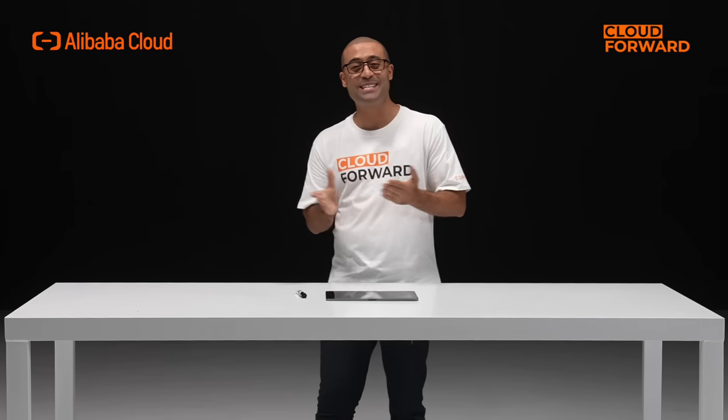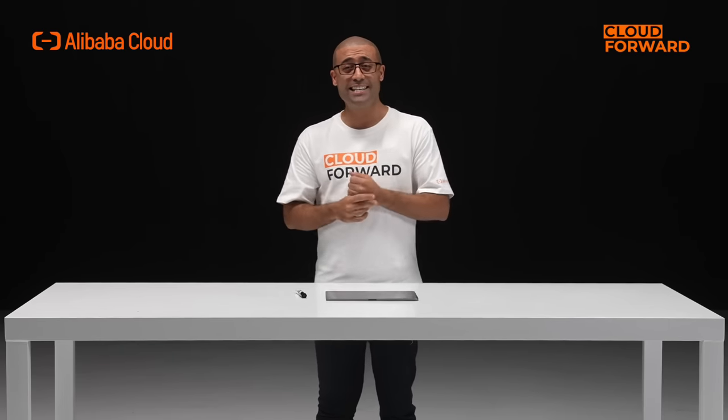Hello and welcome to this episode of Cloud Forward. Today, let's get an overview of Alibaba Cloud's global infrastructure.